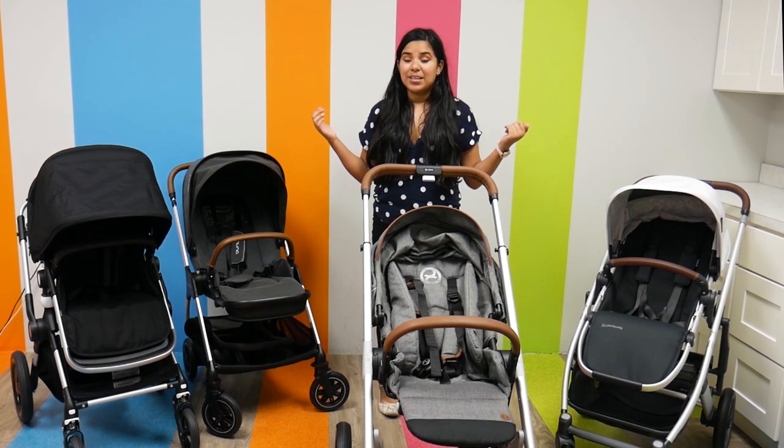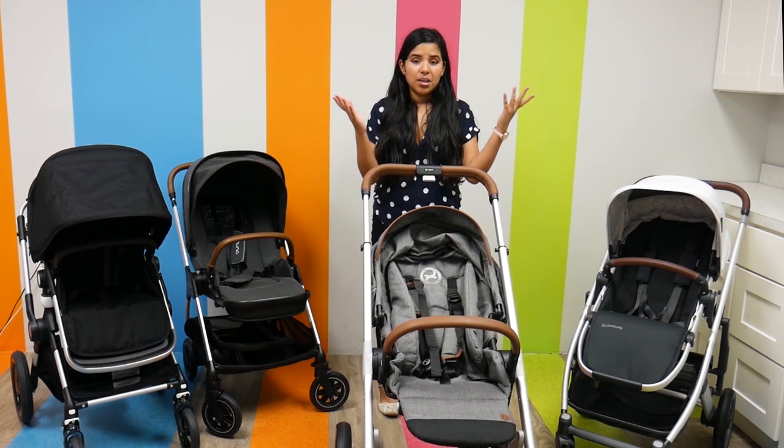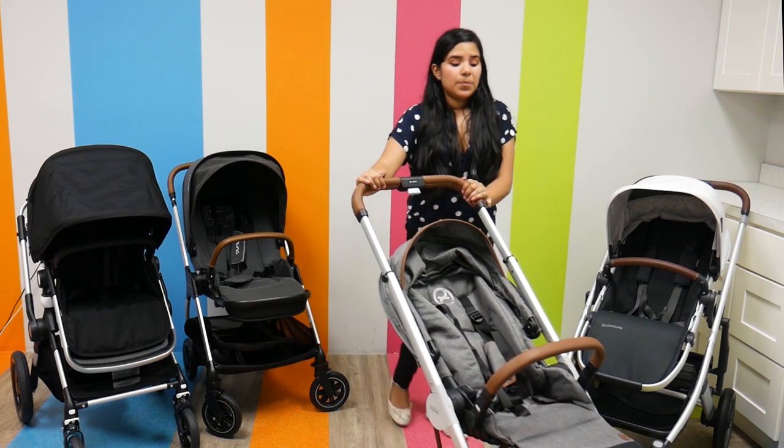It retails for $449.95, and it's just an amazing mid-sized stroller.